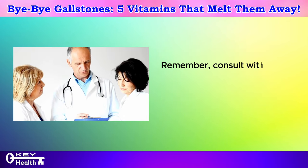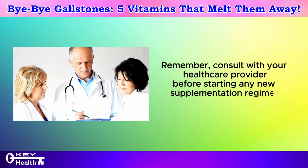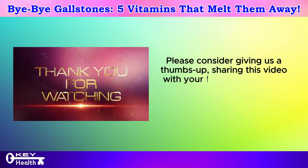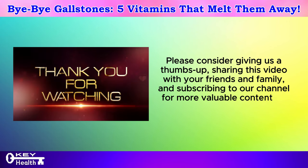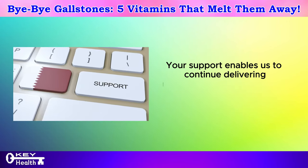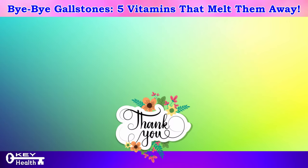Remember, consult with your healthcare provider before starting any new supplementation regimen or treatment plan. Please consider giving us a thumbs up, sharing this video with your friends and family, and subscribing to our channel for more valuable content on health and wellness. Your support enables us to continue delivering essential information to assist you in leading a healthier life. Thank you for watching, and as always, I wish you excellent health, wealth, and happiness with the key to vitality in your hands.